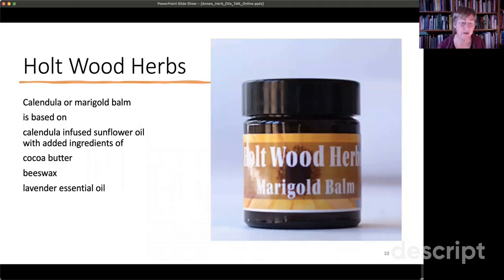Once you've got a calendula-infused oil, you can do a lot of other things. At Holtwood we used it mainly to make a marigold balm — I'll give a balm recipe shortly. Essentially, the balm is a thicker mixture containing something like cocoa butter or shea butter, beeswax (and there are vegan alternatives), and a few drops of an essential oil to help act as an antioxidant. These recipes will work for most other plants.